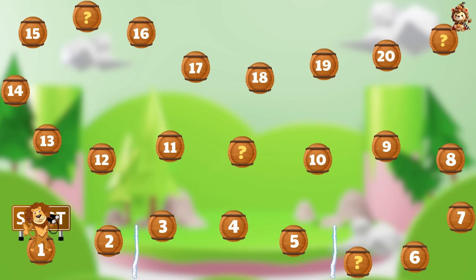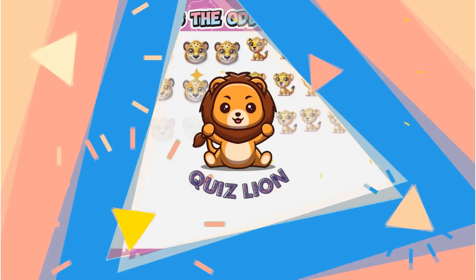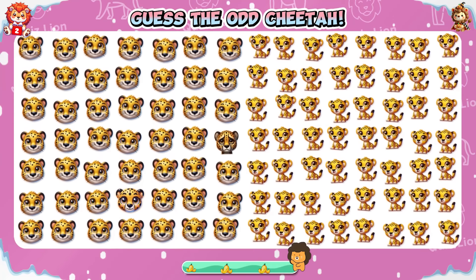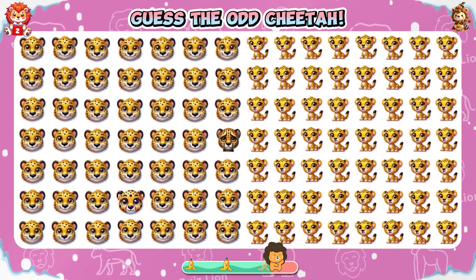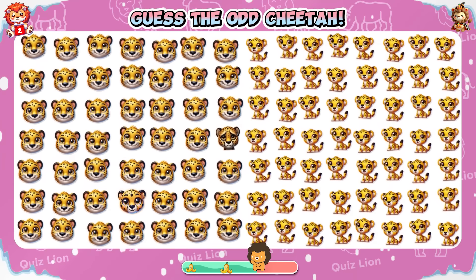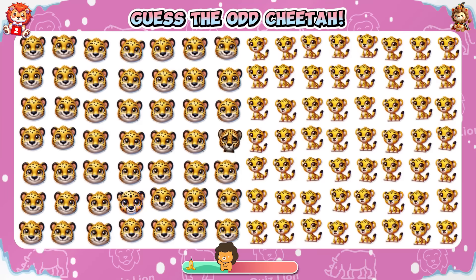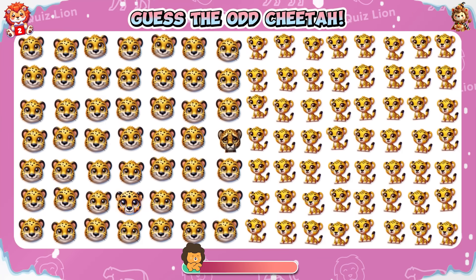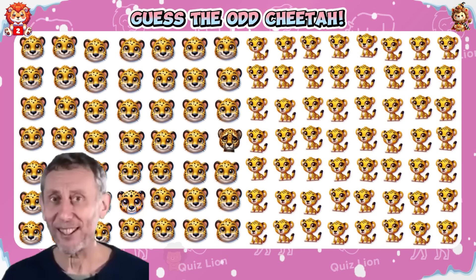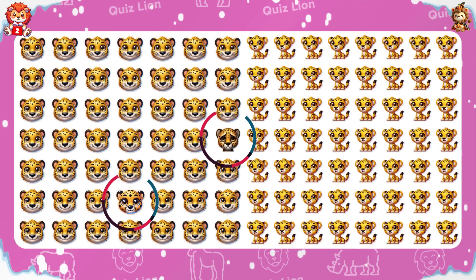Congratulations on completing question one! Let's move on to question two. Guess the odd cheetah — this question has two differences: a headless cheetah and a cheetah with a small mouth.